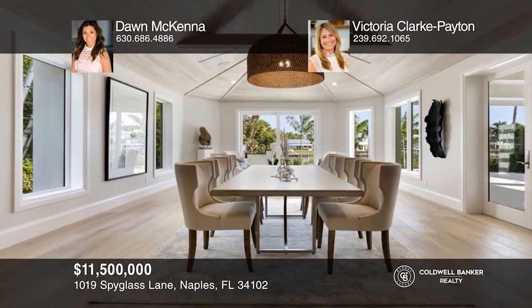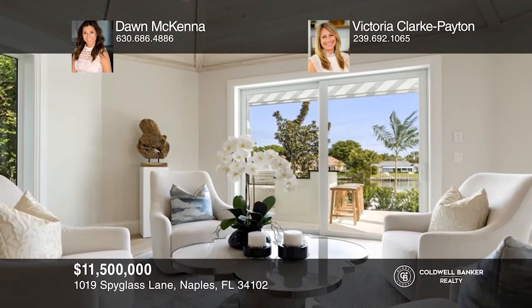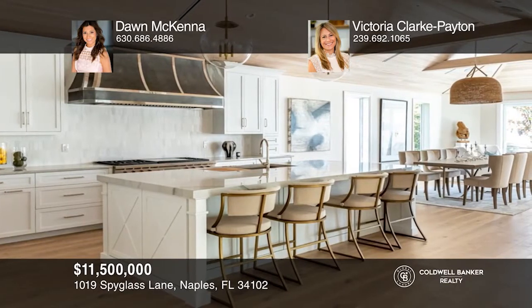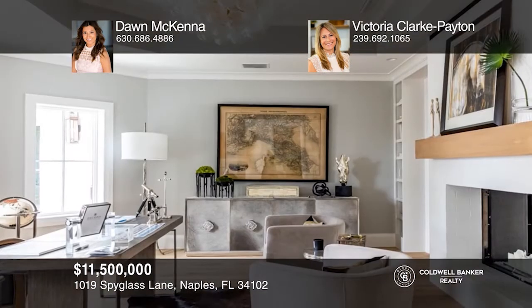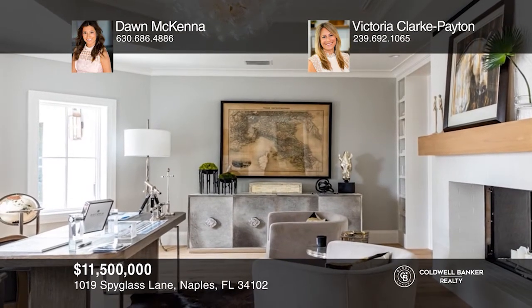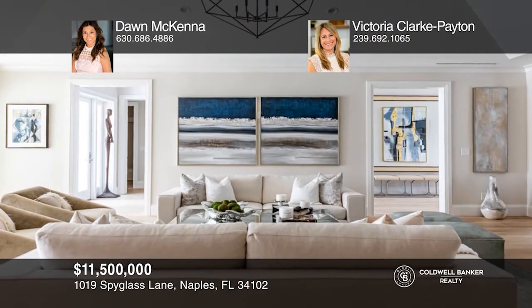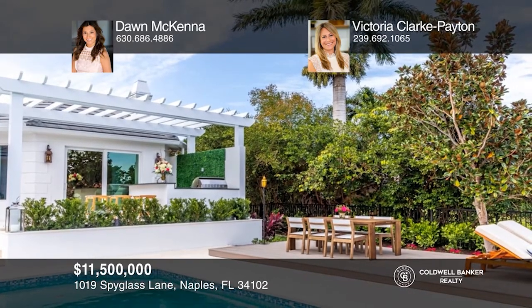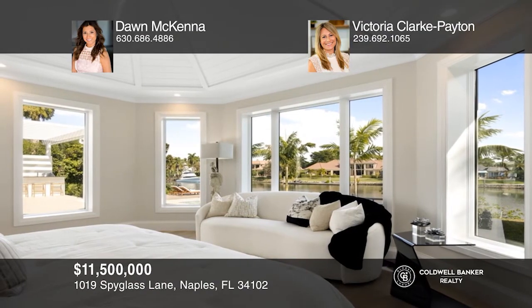Port Royal's latest gated jewel is located on one of the most coveted streets and waterways in Naples. This residence has been remastered in a down-to-the-studs transformation by Oakley Home Builders. The apex of today's luxury living is expressed in couture finishes, soaring ceilings, indoor-outdoor living, an open kitchen, a stunning family room, and more. The magnificent outdoor entertainment area includes a pool, spa, and dock. To see this home in person, call Don McKenna and Victoria Clark Payton.